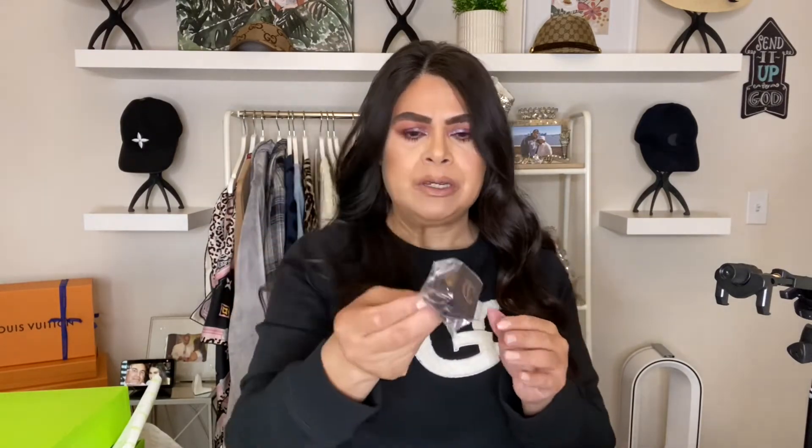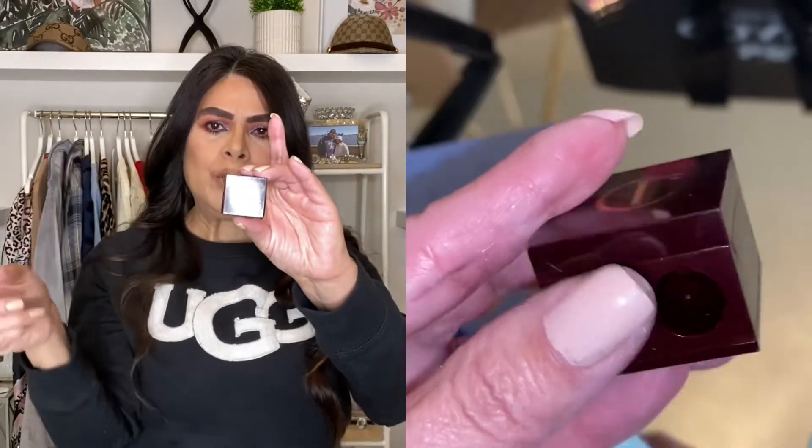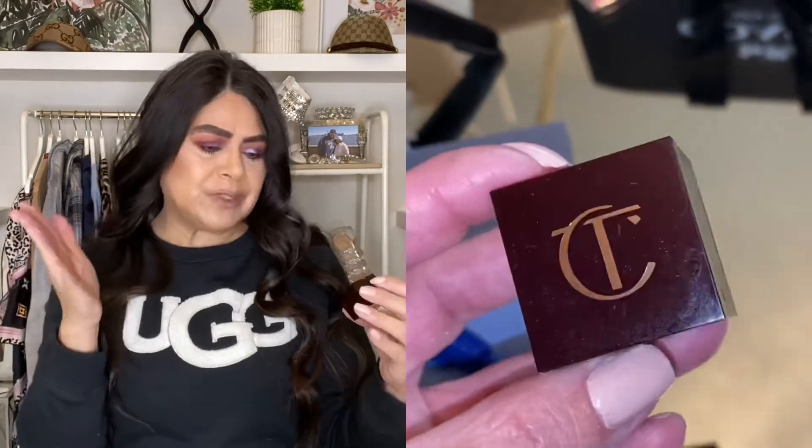I also ordered a couple of items from the beauty section. First, I ordered this Charlotte Tilbury pencil sharpener. I noticed I didn't have a larger pencil sharpener, and this one offers both a small and a larger opening, so I picked it up. I'll put all pricing on the side — I thought it was a good deal for six dollars.